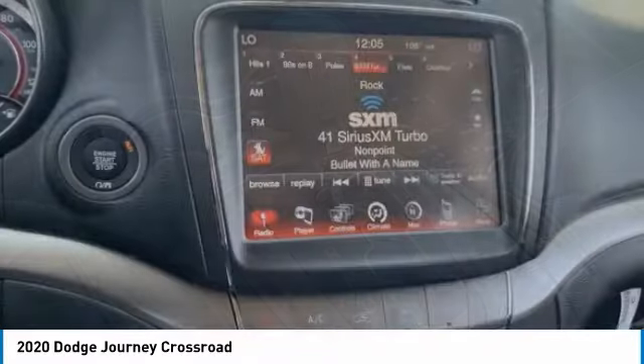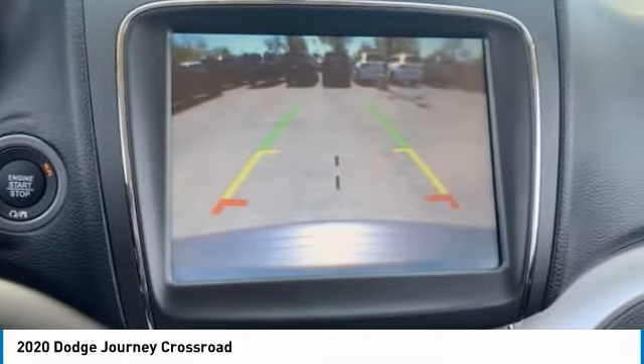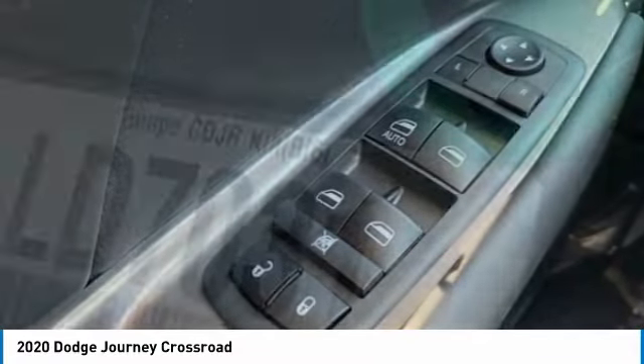Daytime running lights, engine immobilizer, rear parking aid, four-wheel disc brakes. This isn't just a vehicle, it's an experience. So stop in for a test drive today.